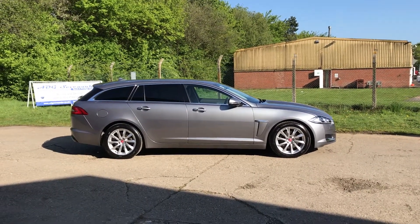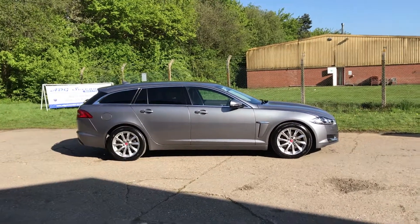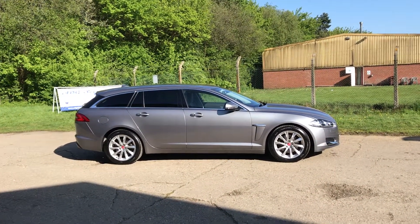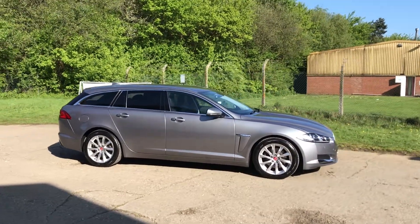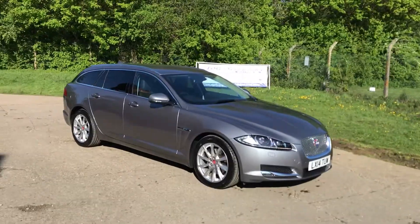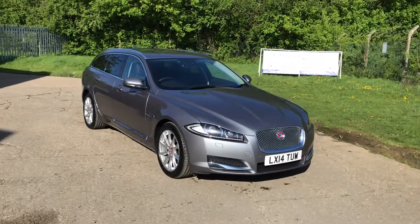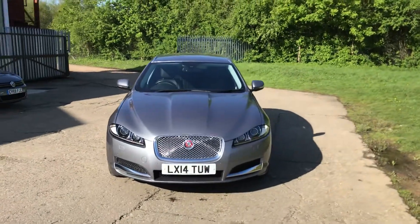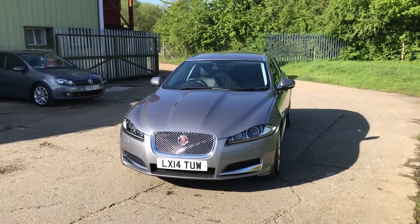Our latest arrival is an absolutely gorgeous Jaguar XF Sport Brake Premium Luxury, finished in lunar grey metallic, 2014 registration. It has a full Jaguar main dealer service history, 26 and a half thousand miles, and the car is in superb condition.